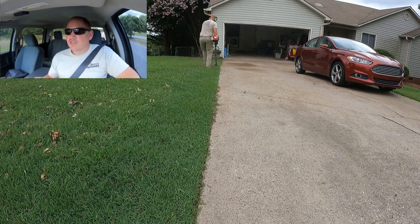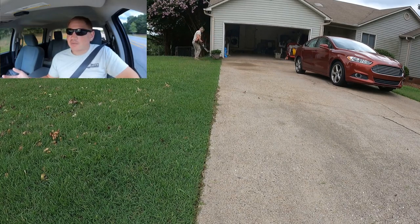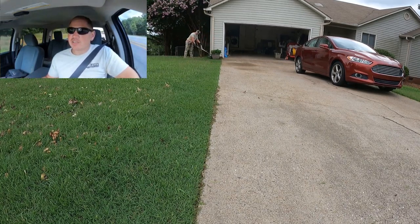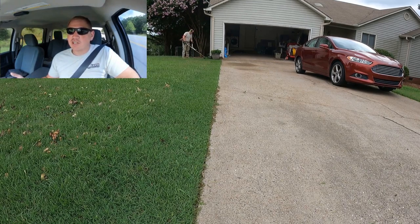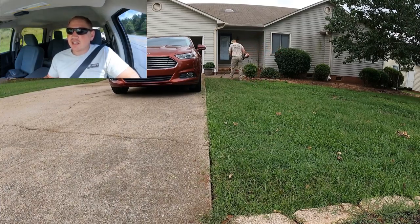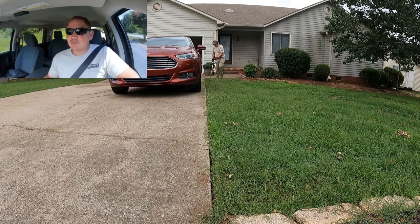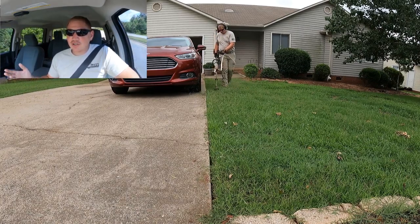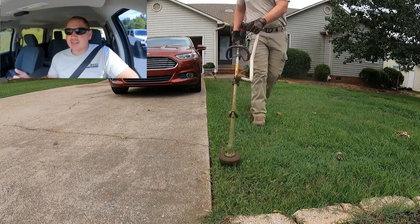You also want to make sure there's no previous damage to the property before you get there. Most customers would never do this, but every now and then you'll get somebody who has a friend over that busts a window, and then they try to blame it on the lawn care guy, saying his mower threw a rock through the window. So you want to cover yourself and your business.